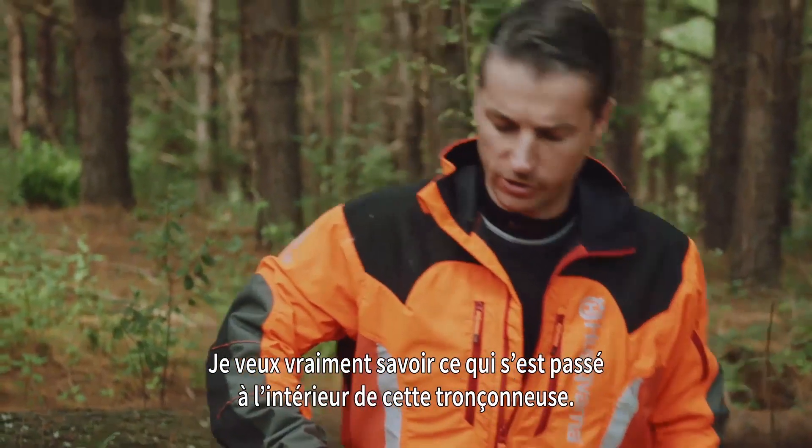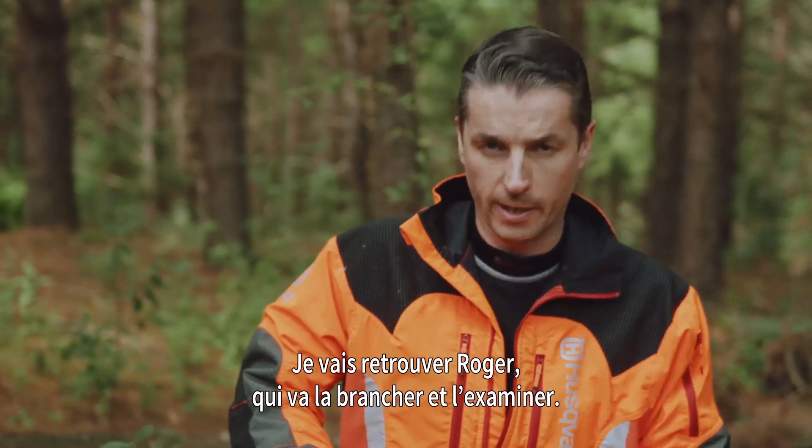I want to really know what's been going on inside this chainsaw, so I'm going to meet up with Roger, who's going to plug it in and have a look.